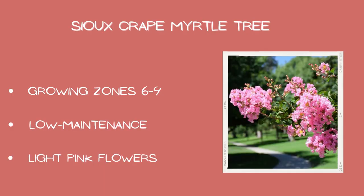Sioux crepe myrtle: growing zones six through nine, low maintenance, and light pink flowers.